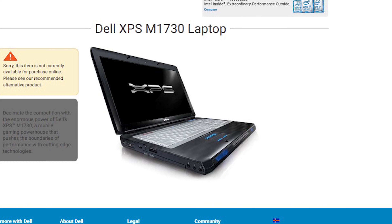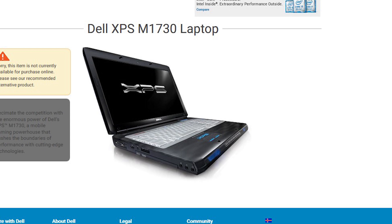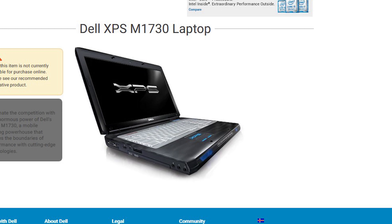Dell, on the other hand, hasn't had a 17-inch XPS model in a long time. The latest one I could find was the M1730 from back in 2008. This new 9700 is right in line with the 9500 we talked about a few weeks ago, and I really do think this is better than being just a bigger XPS 15.